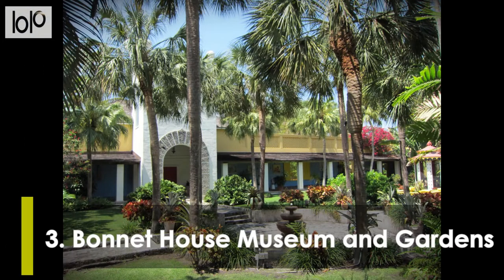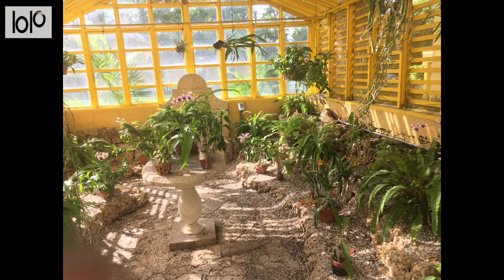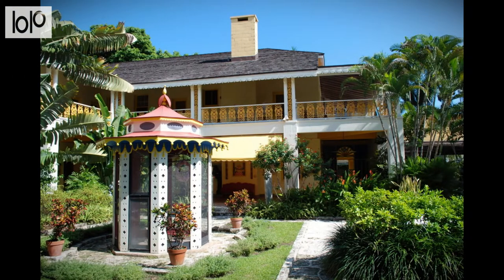Number 3, Bonnet House Museum and Gardens. Listed on the National Register of Historic Places and designated a Fort Lauderdale landmark, Bonnet House Museum and Gardens is a mix of art, architecture, history, and ecology. The historic house was designed by Frederick Clay Bartlett and built in 1920. On display are collections of art and personal treasures.